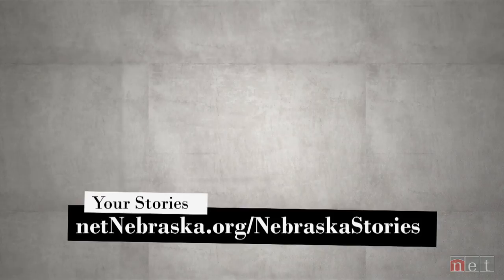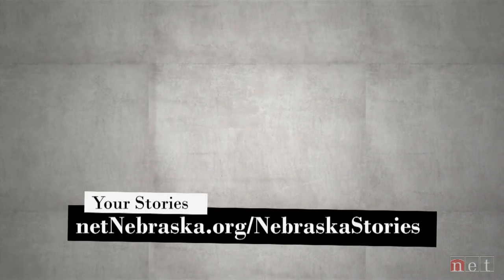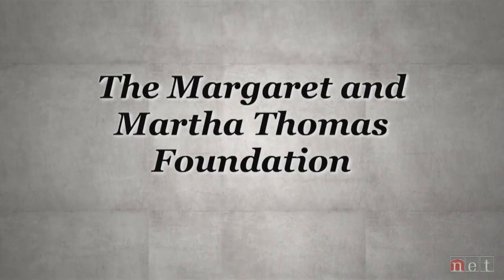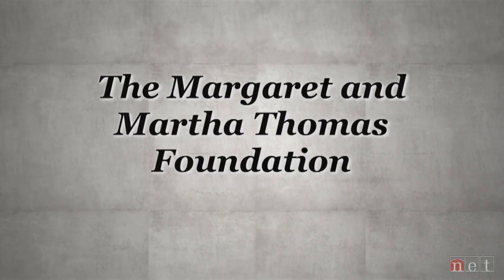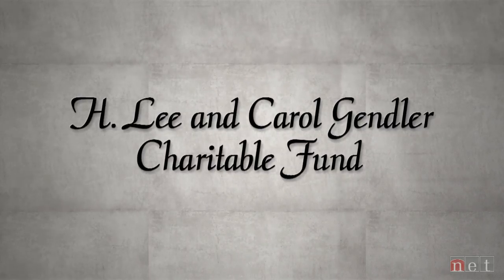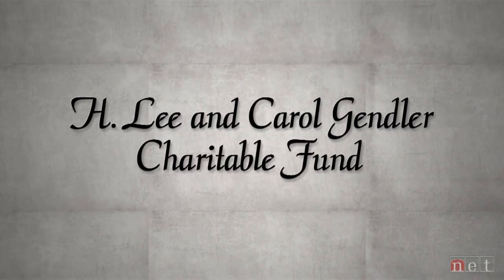To see more Nebraska Stories, go to our website and like us on Facebook. Nebraska Stories is funded by the Margaret and Martha Thomas Foundation. Sustained funding for arts coverage is provided by the H. Lee and Carol Gendler Charitable Fund.